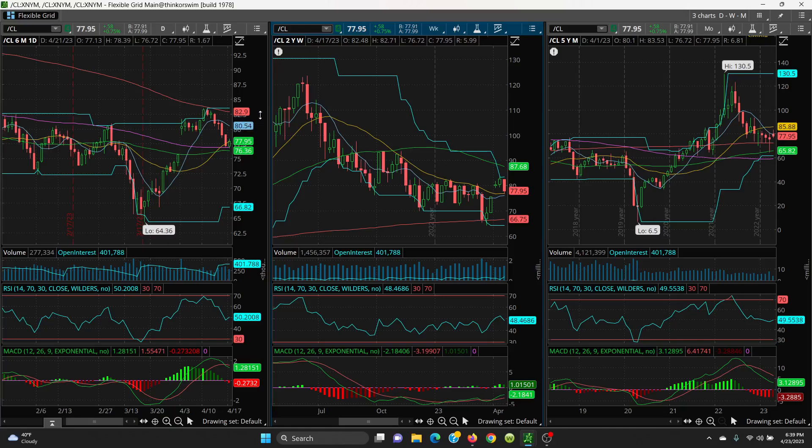If it can get above 80.54, then you have 82.90 — that's the 200 SMA on the daily chart. Then your retest is going to be the price channel at 83.53. If it can jump above that, then we have the 21 sitting at 85.88 and the 50 SMA sitting at 87.68.